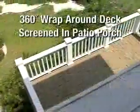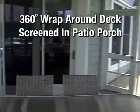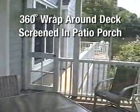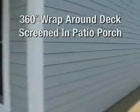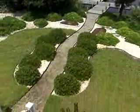The home has a 360-degree wraparound deck with a cool and comfortable screened-in patio porch. The property is beautifully landscaped with crepe myrtles, azaleas, and ivy, with its own irrigation well and pump.